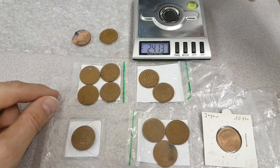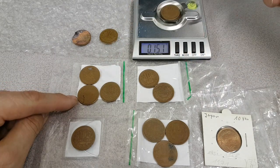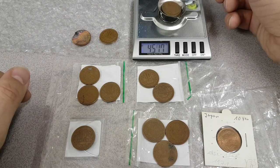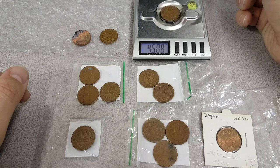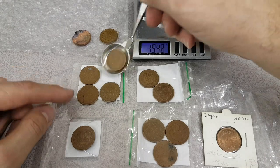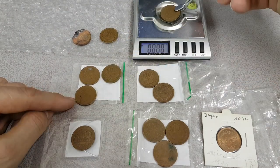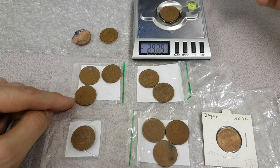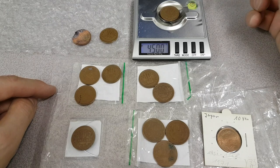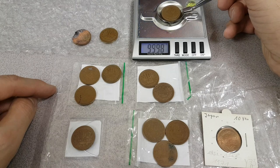Let's try another one from that period. 4.517. 4.512 — so this one looks a little bit heavier. And 4.5 — that's bang on the nominal minted value for a 10 yen coin.